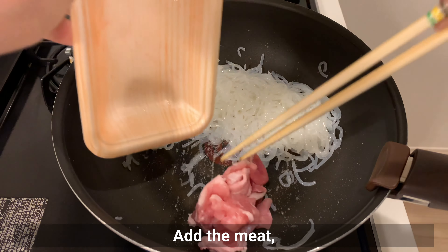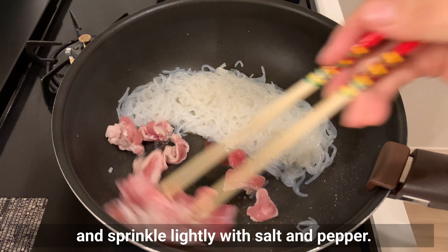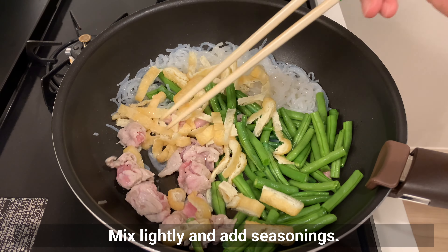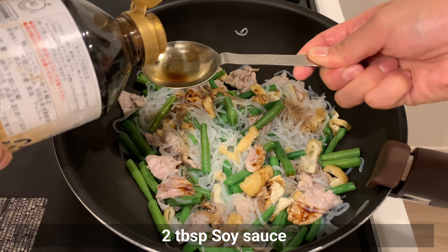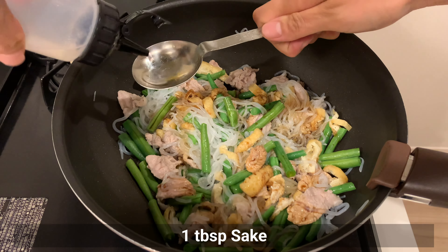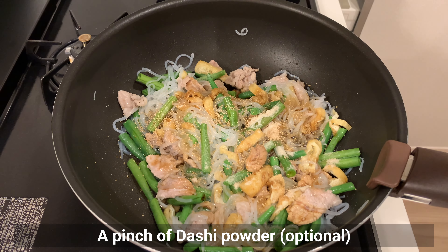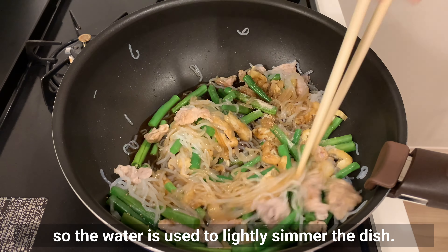Add the meat, spread it out, and sprinkle lightly with salt and pepper. Add the green beans, fried tofu, and konnyaku. Mix lightly and add the seasonings: soy sauce, mirin, sake, sugar, and dashi powder — you can skip the dashi powder. This dish is called itameni, which means it's stir-fried and slightly simmered, so water is used to lightly simmer the dish.